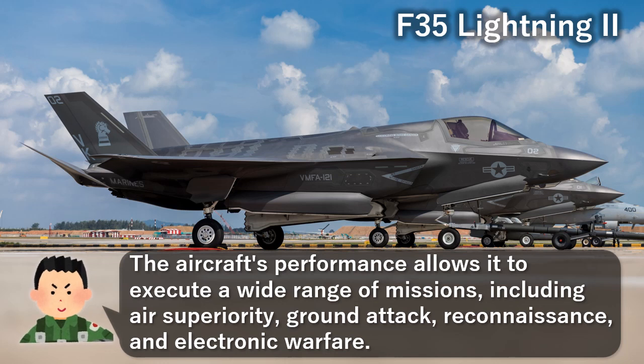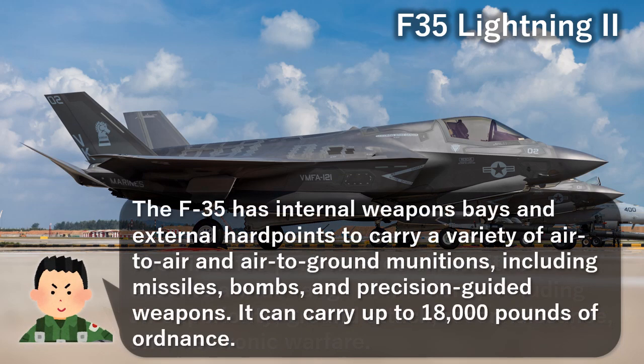These missions include air superiority, ground attack, reconnaissance, and electronic warfare. The F-35 has internal weapons bays and external hardpoints to carry a variety of air-to-air and air-to-ground munitions, including missiles, bombs, and precision-guided weapons.